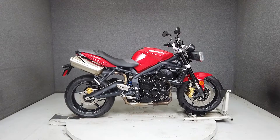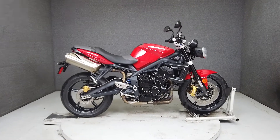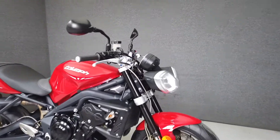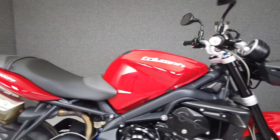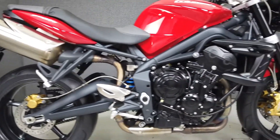Hey everyone, this is Keegan from National Power Sports. This stock 2012 Triumph Street Triple R has 26,308 miles, runs and rides well, and passes New Hampshire state inspection. Sharp handling and effective weight distribution pair well with the Street Triple R.